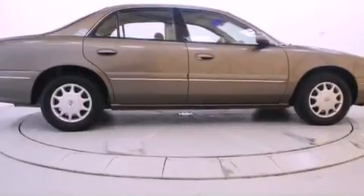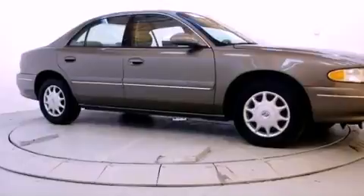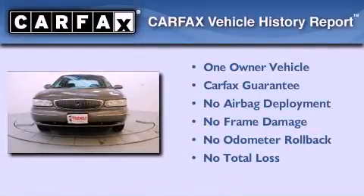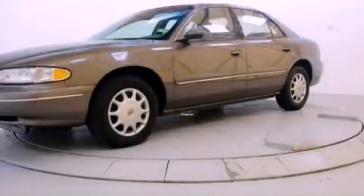Also included are a passenger side airbag, rear seat child-proof door locks, and air conditioning. This Buick has had only one owner and it qualifies for the Carfax buy-back guarantee. Contact us today to arrange your test drive.